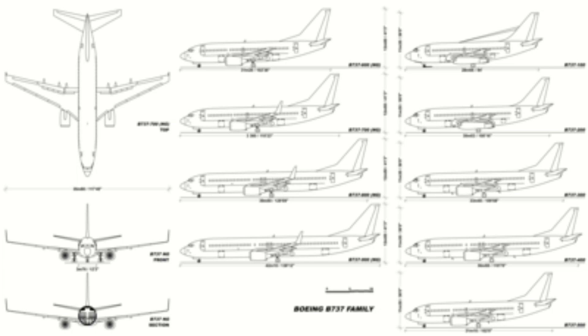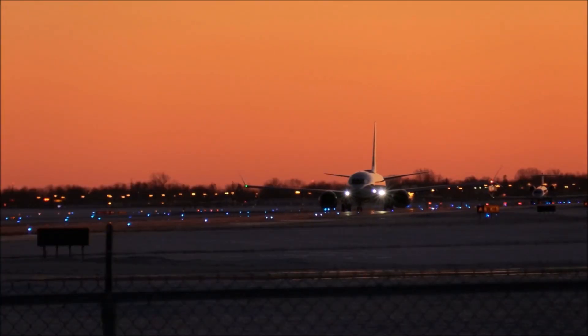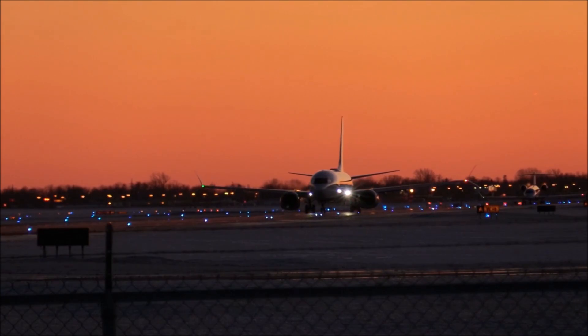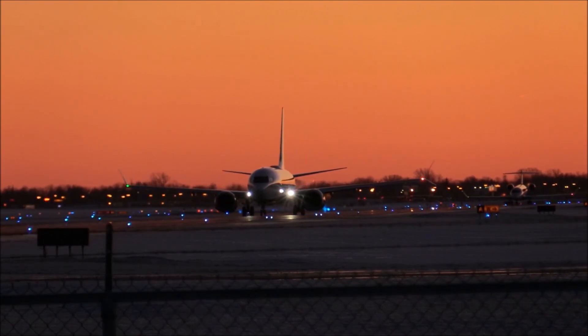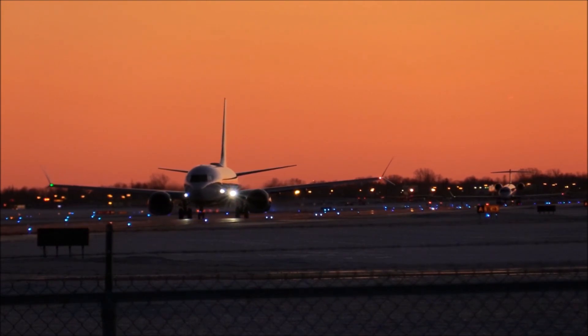The MAX variants include the MAX 7, MAX 8, MAX 9, and MAX 10. There are many similarities between each variant and generation of the aircraft, since Boeing changed the engines and cabin length for the new variants with very little changes to the airframe. The first major red flag with the MAX aircraft is having all these modern features on the airframe without any major updates to the airframe itself or a totally new aircraft design.